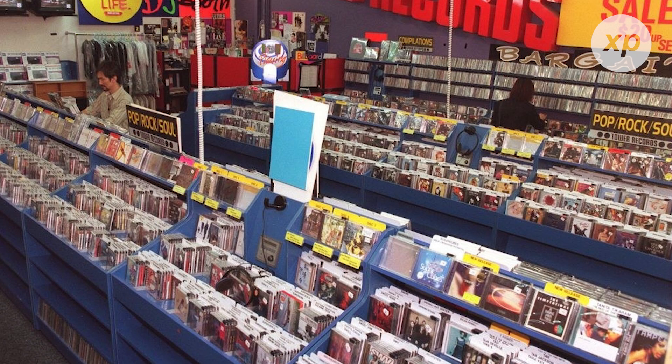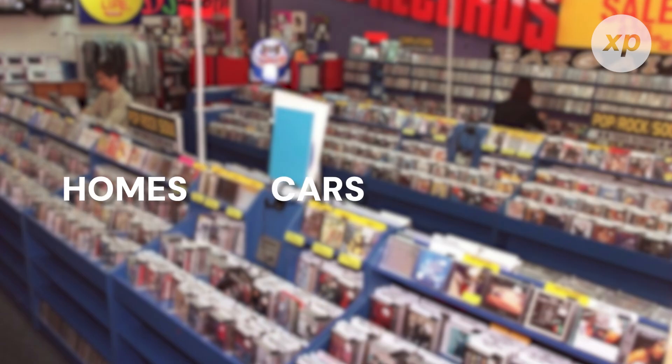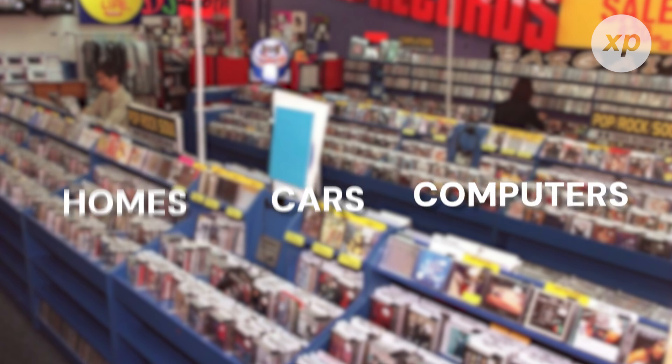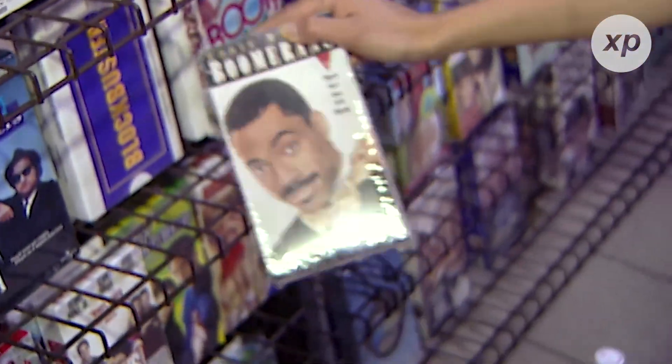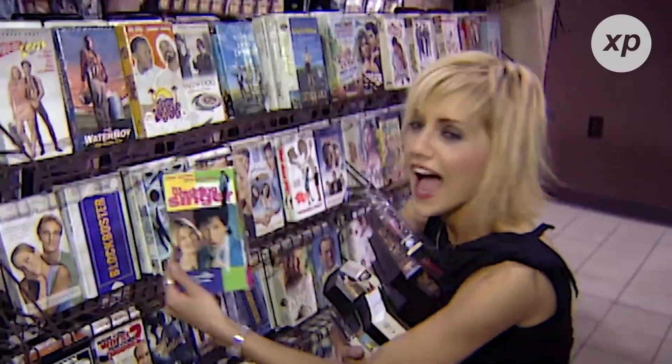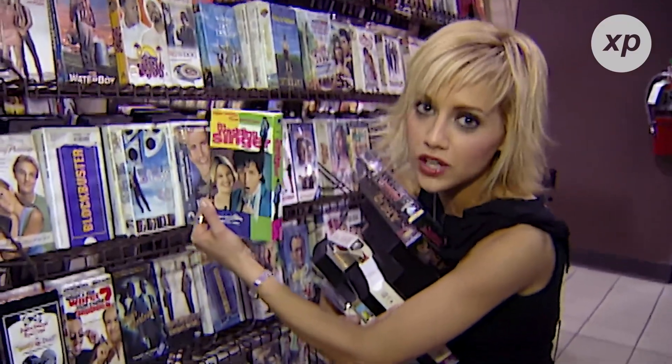By the mid-1990s, CDs had taken over the market. They were everywhere — in our homes, cars, and even in our computers. CDs were portable, offered superior sound quality, and could hold more data than previous formats. Music albums, software, and even encyclopedias found a new home on these discs. But CDs were more than just a technological advancement — they were a cultural phenomenon. Remember making mixtapes for your friends or burning your own custom playlists? CDs gave us a new way to share and enjoy music.